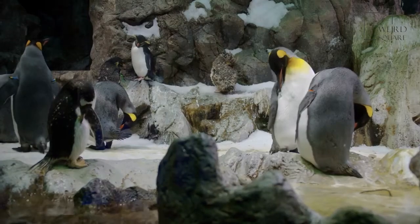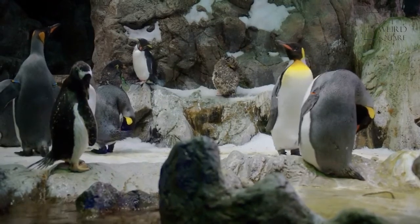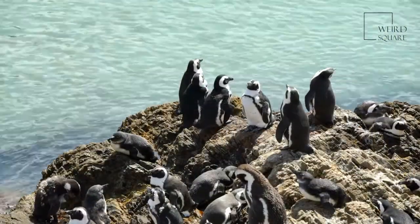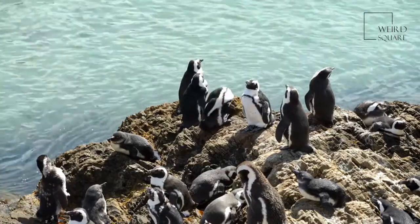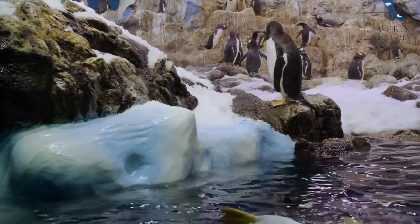Adélie penguins have adapted well to life in the Antarctic as these migratory birds winter in the northern pack ice before returning south to the Antarctic coast for the warmer summer months. The Adélie penguin is one of the most easily identifiable penguin species, with a blue-black back and completely white chest and belly. The head and beak are both black, with a distinctive white ring around each eye.